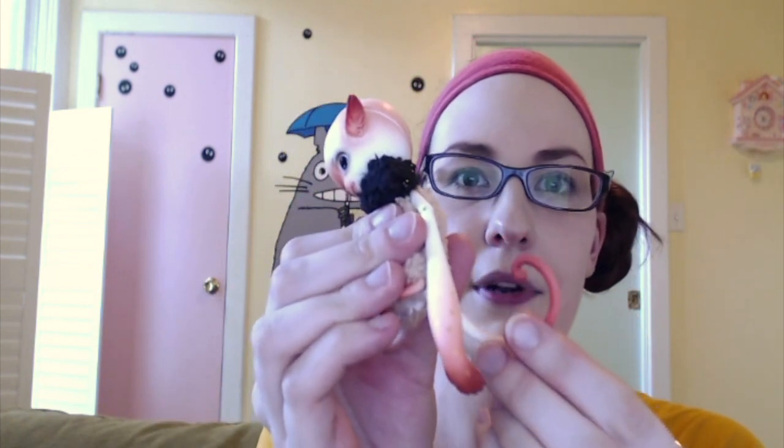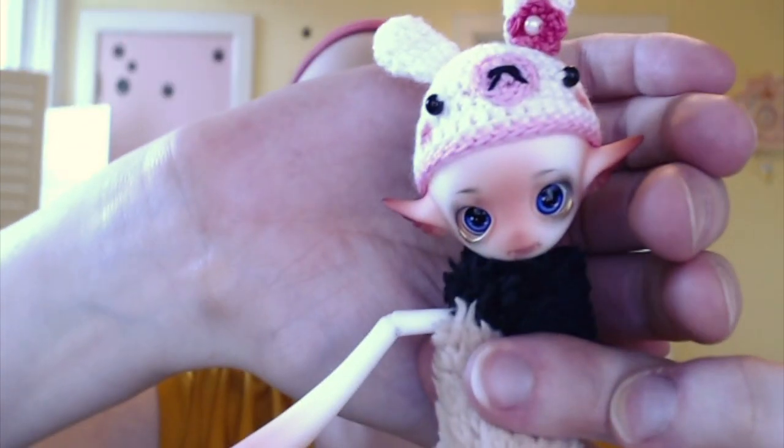She actually came with eyelashes but I ripped them out because I didn't like them. This is her little tail — it kind of stays when you put it on with the outfit, but it would almost have to be something you set for the picture. I just put this little hat on her to make her a little bit cuter. I just think she looks so adorable.